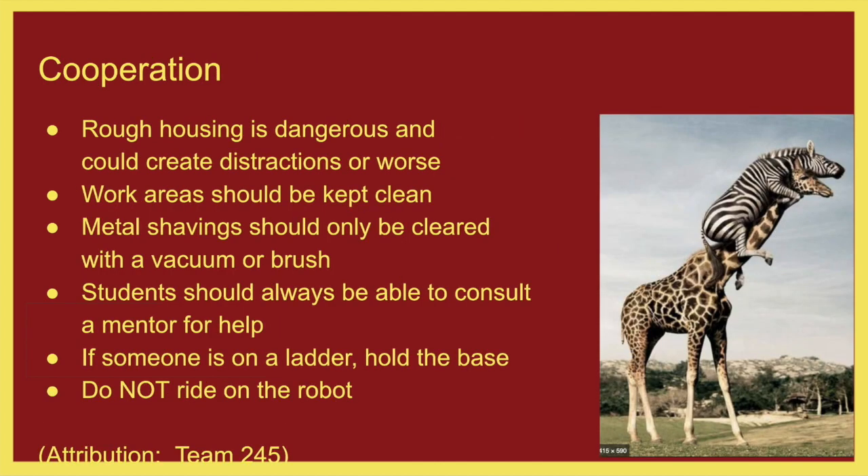Cooperation. Roughhousing is dangerous and creates distractions — just avoid it. In the shop, we should not be roughhousing, period. It is dangerous to be doing so.